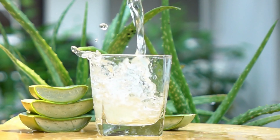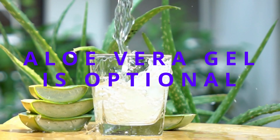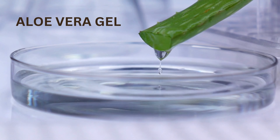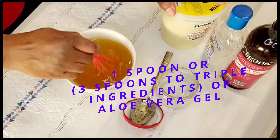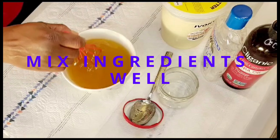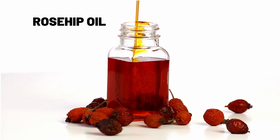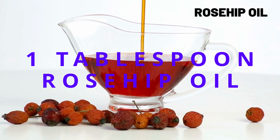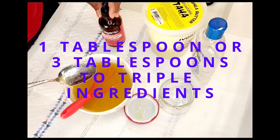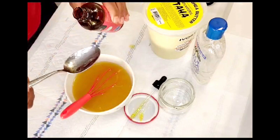Our second ingredient is aloe vera gel. Since we're tripling our ingredients today for aging and mature skin, we're going to be using three tablespoons of aloe vera gel, and we're going to mix this thoroughly into our shea butter mixture. Our third ingredient is rosehip oil. The recipe calls for one tablespoon of rosehip oil, so we're going to be using three tablespoons. Rosehip oil is amazing when it comes to anti-aging.